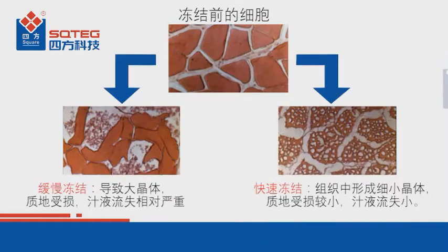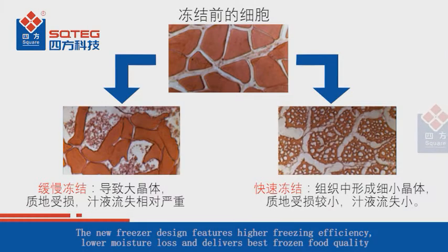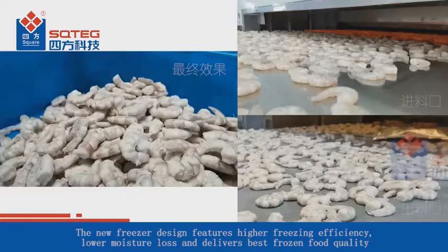The new freezer design features higher freezing efficiency, lower moisture loss, and delivers the best frozen food quality.